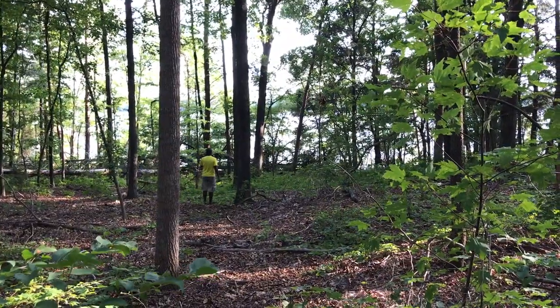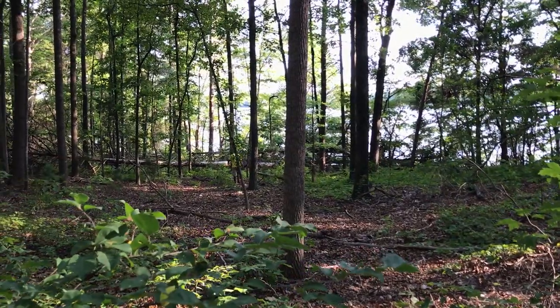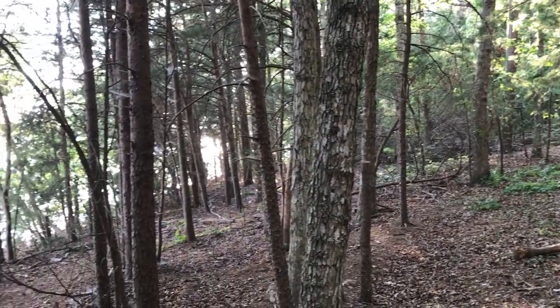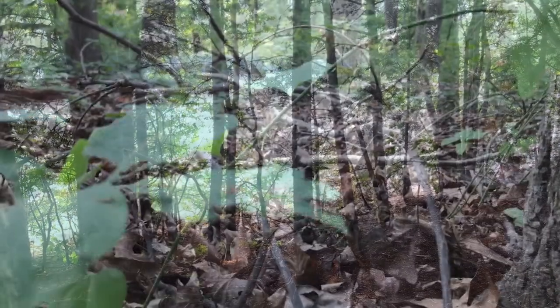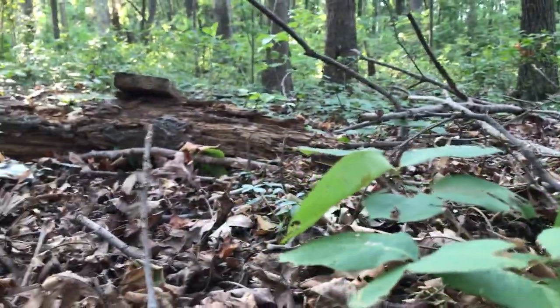The main purpose for the visit was to locate candidate areas for the key builds that we want to complete this season: a campsite bench, fire pit, rope bridge, horseshoe pit, etc. We also wanted to see how much leaf litter and other debris had built up since our last visit, so we could mentally prepare ourselves for the pre-build cleanup effort.